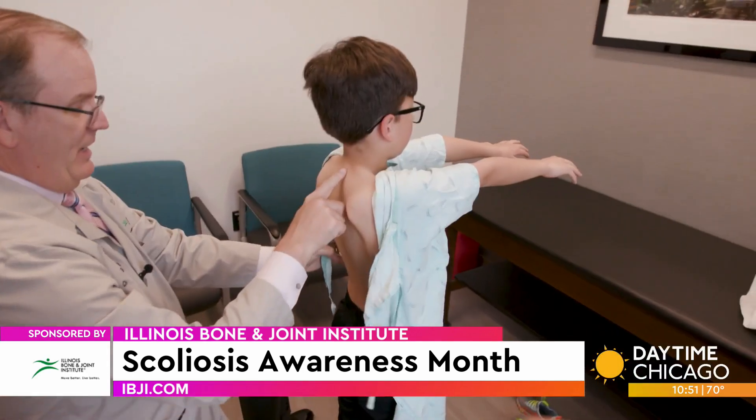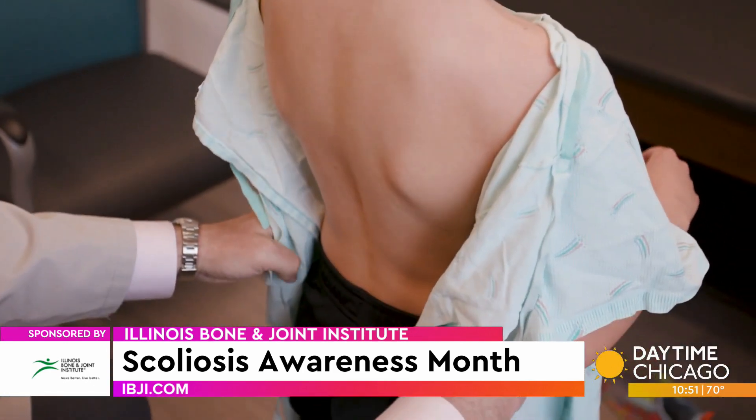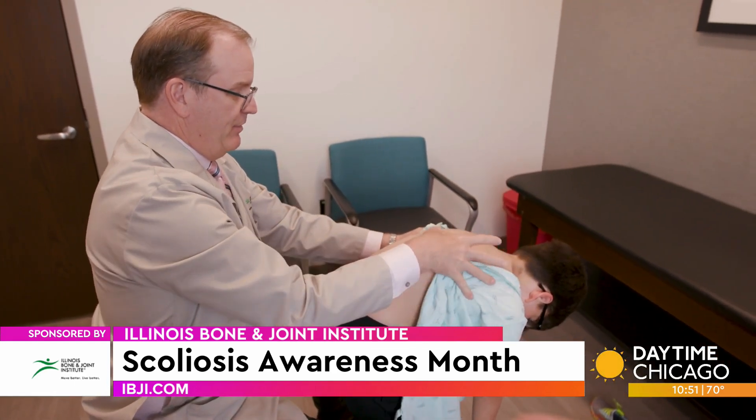The most important thing is to make sure that children have their yearly visits with their pediatrician. We get them in a gown and take a look at their back, their shoulders, their pelvis — making sure everything's level and straight. We get their arms out to the side, then out in front of them, and have them bend forward. We can see the normal front-to-back curvature of the spine, called kyphosis, and any lateral curvature.